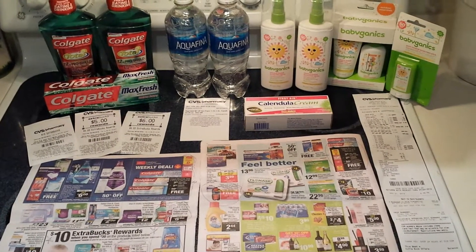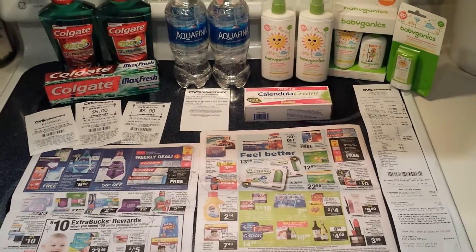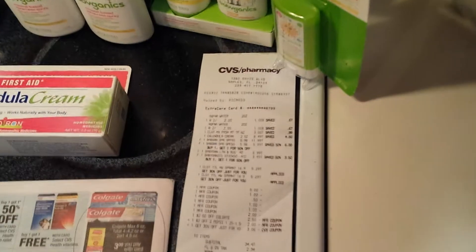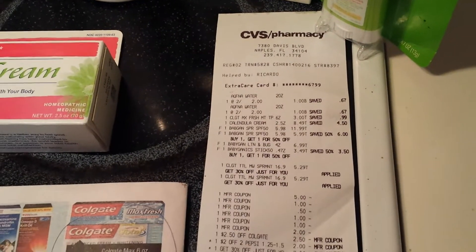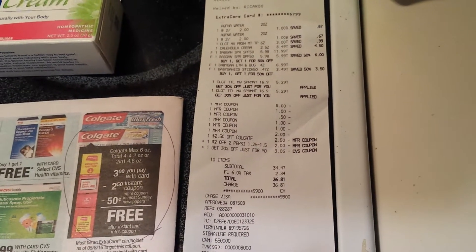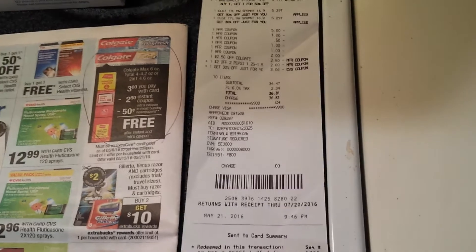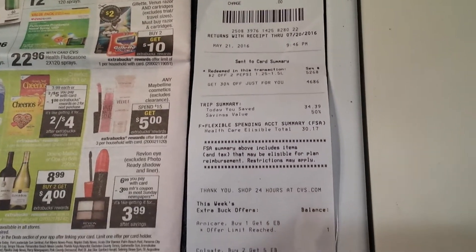Welcome to my CVS haul for 5-21-2016. Savvy Saver here, and I'm going to go ahead and scan through the receipt now. I picked up some really awesome CVS scores. I haven't been in a while, and being a new mommy I've got to maximize time. That's why I'm whispering — baby is asleep and it is early in the morning. So let's go over this haul.